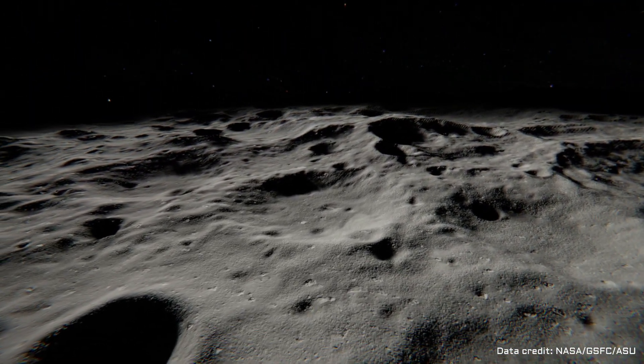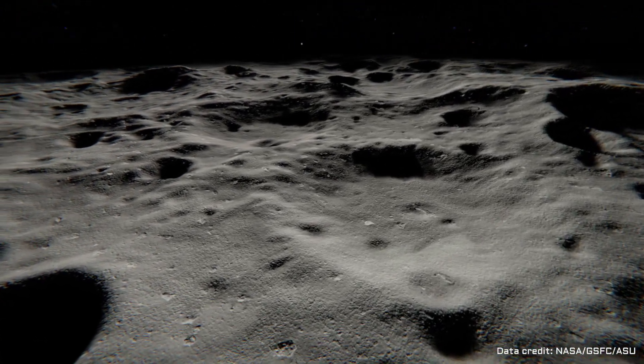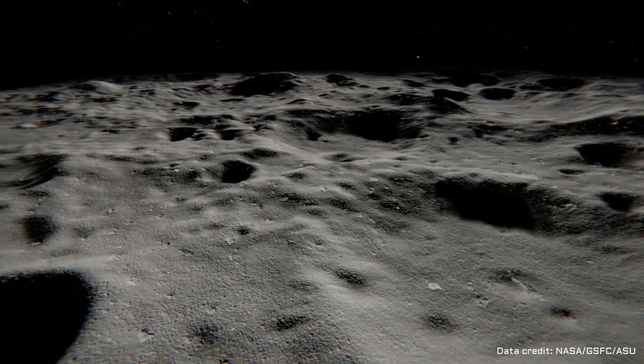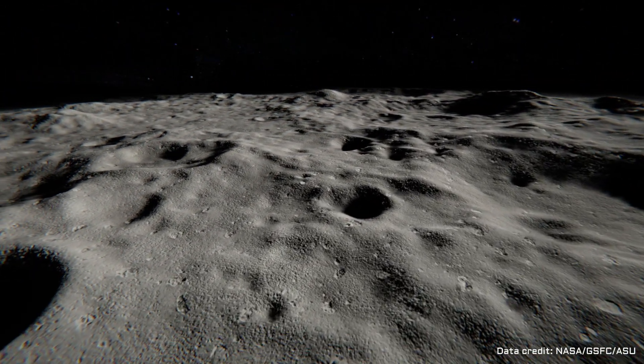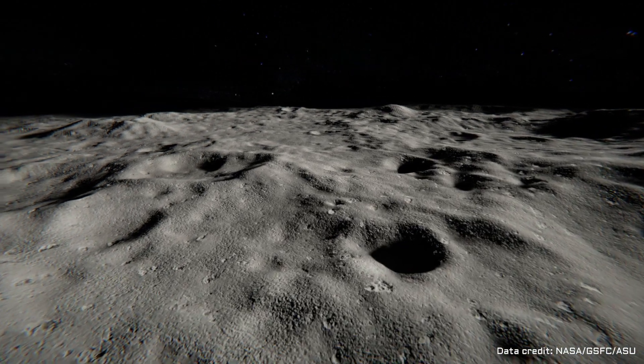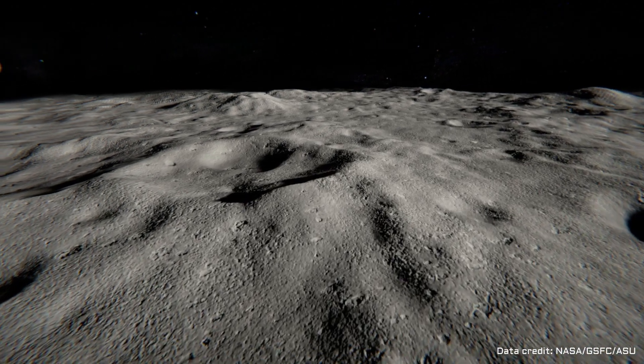To make decisions about how to use this water and what equipment we need to extract it, we will require a better understanding of how it is distributed on the Moon. We do not yet know how widespread or how concentrated it is, whether it occurs only at the surface, or perhaps if there are large stores of ice buried beneath the ground.